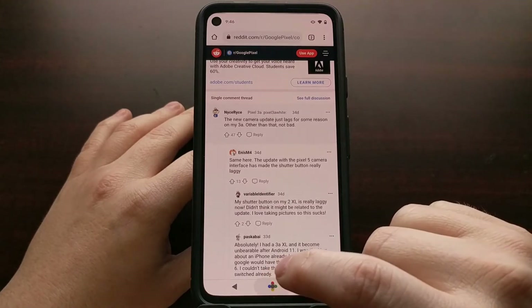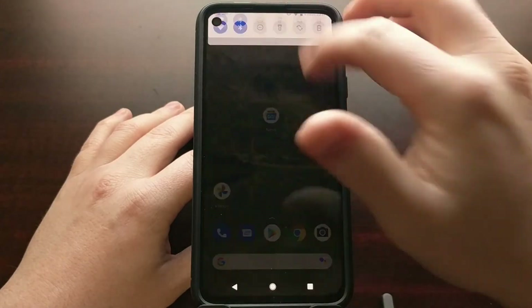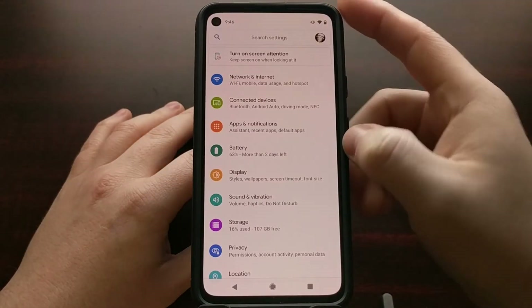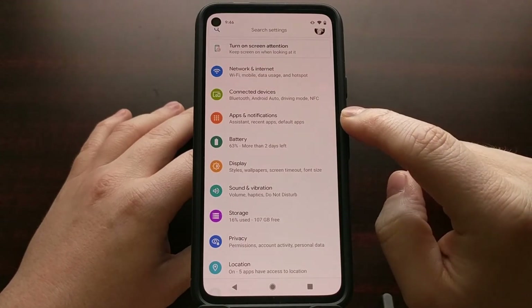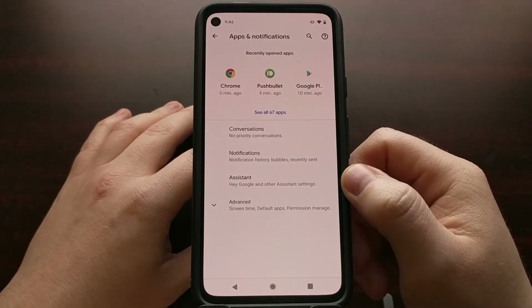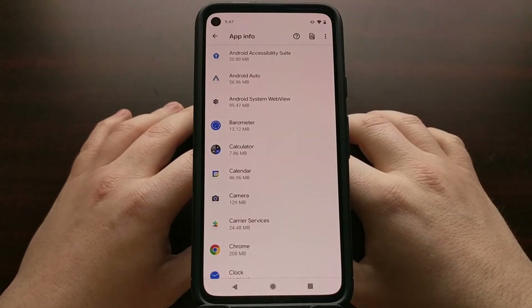To start, go into the Settings application, look for and tap on the Apps and Notifications settings option, and then tap on the See All Apps option.